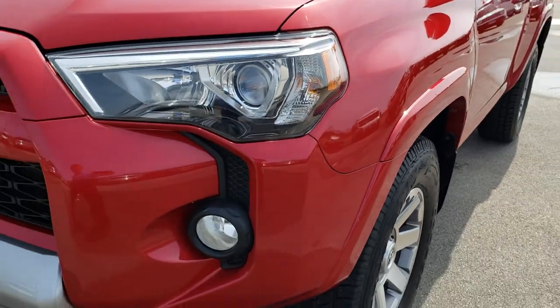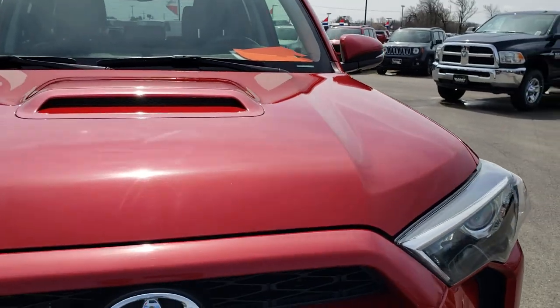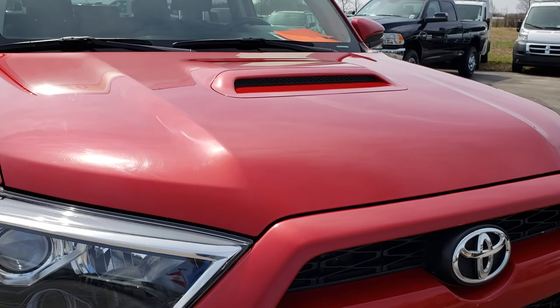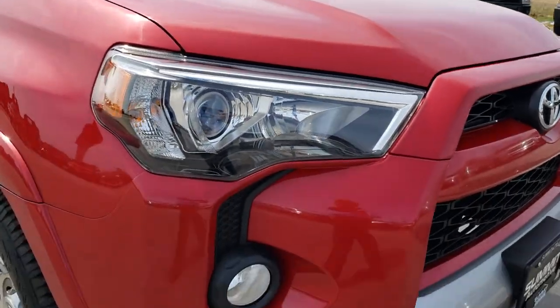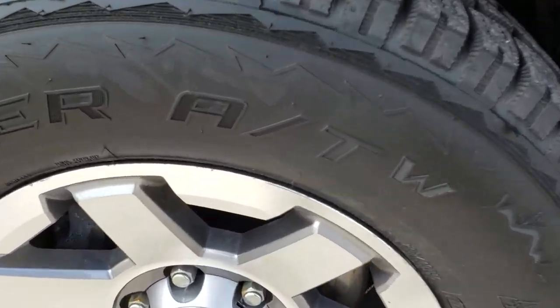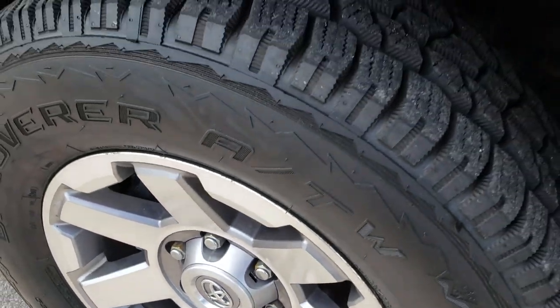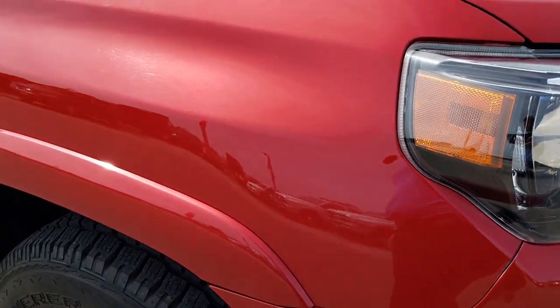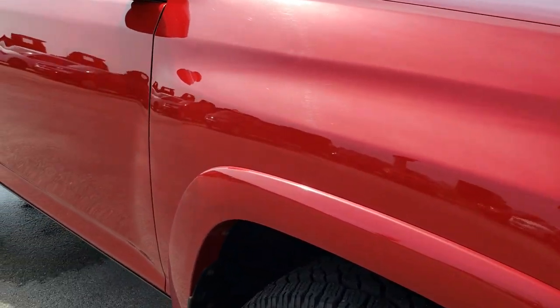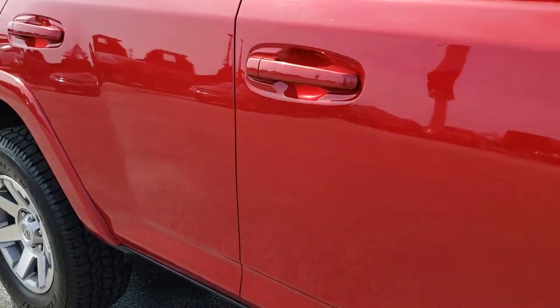Front fender is in excellent condition — I didn't see any dents or dings. The hood is in nice clean condition as well, no dents or dings on that. Passenger side rim is in really nice condition. As you go down this side of the vehicle you can see just how clean that body is, how reflective and mirror-like that paint is.